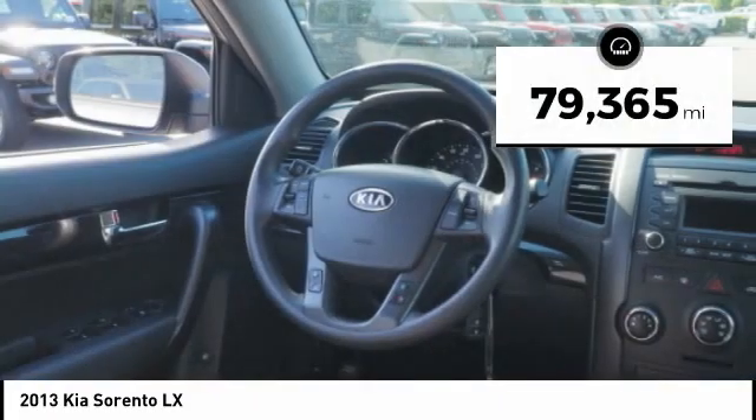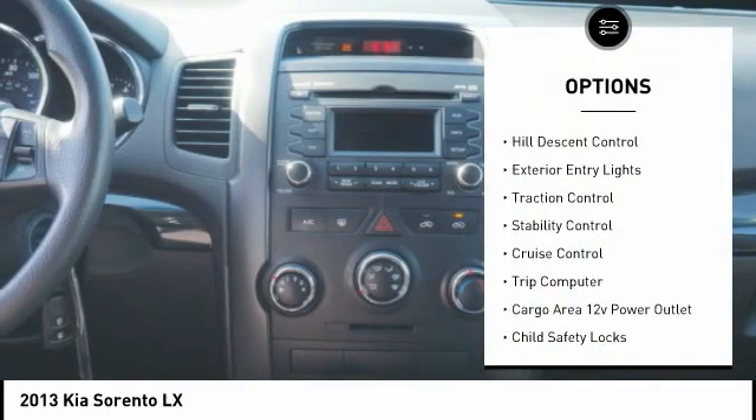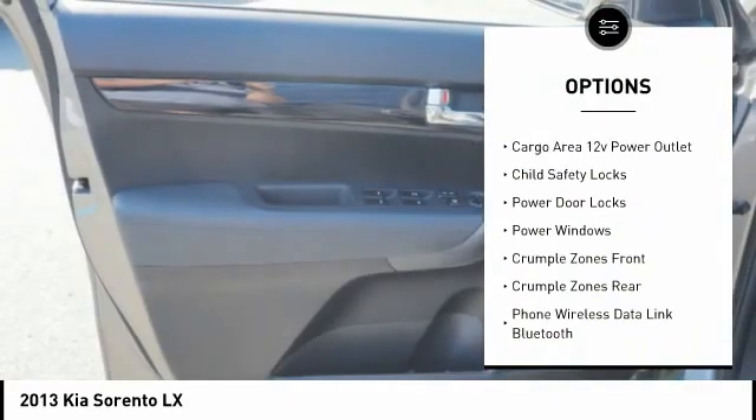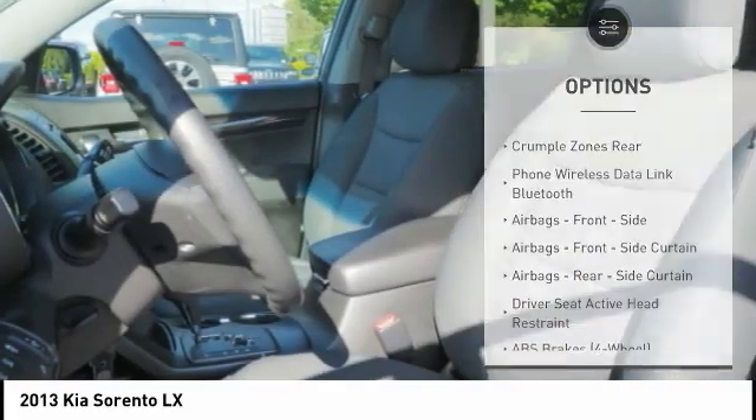This vehicle has less than 80,000 miles. Here are some of this vehicle's great options: Hill Descent Control, Exterior Entry Lights, Traction Control, Stability Control, Cruise Control, Trip Computer, Cargo Area 12V Power Outlet.